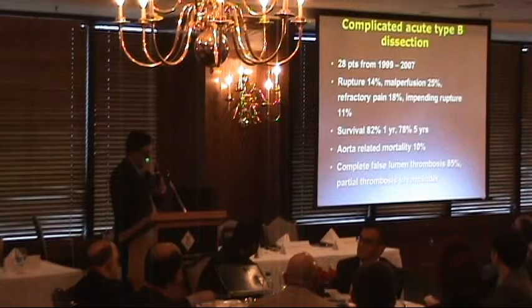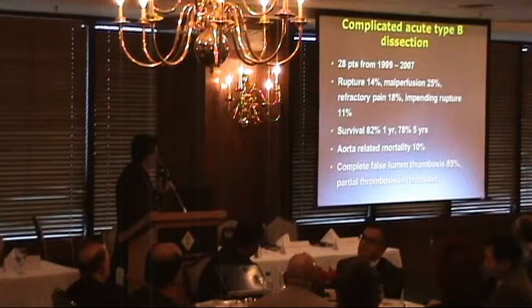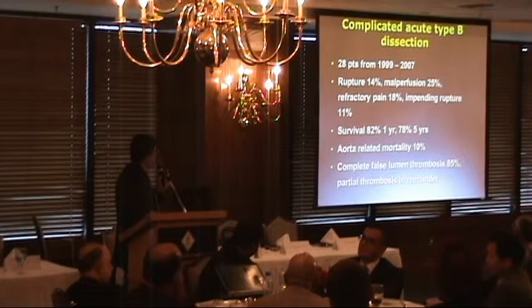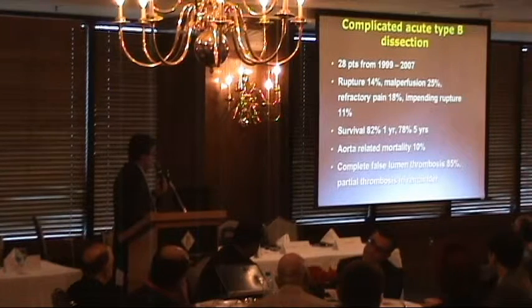Our data at Cedars: we've reported treatment of 28 patients over 8 years from 1999 to 2007. The indications for treatment were rupture in 14% and malperfusion in 25%. Survival at one year was 82% and at five years was nearly 80%.